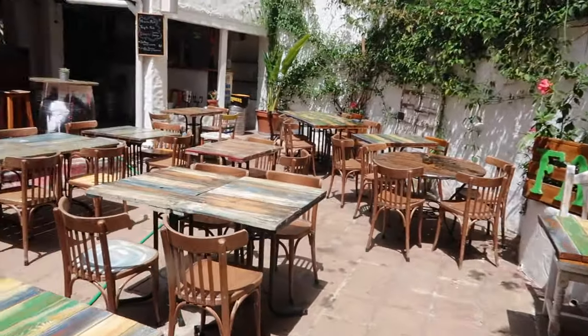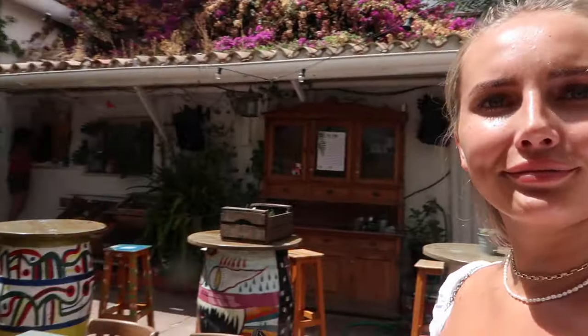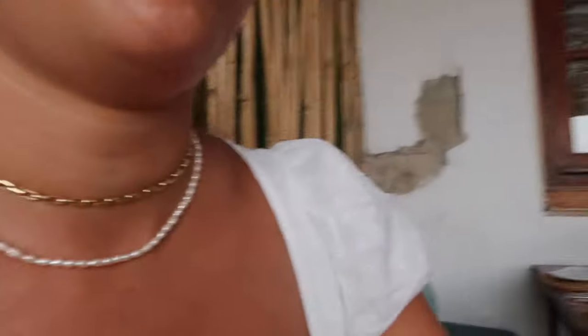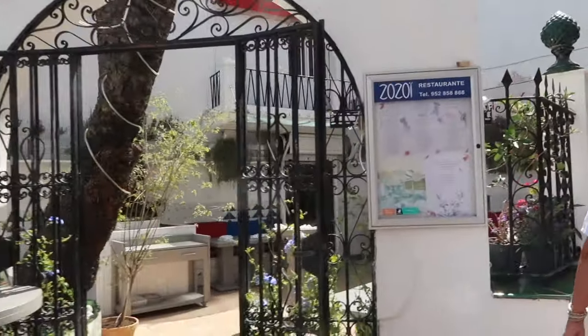Look how cute this little hidden place is, right in the center of old town. Oh my god, I thought you said a rat but then mum wouldn't be standing there either. Where's the rabbit? Cheers! That's strong. This square is where there's also Zozoi, which is another well-known restaurant here.